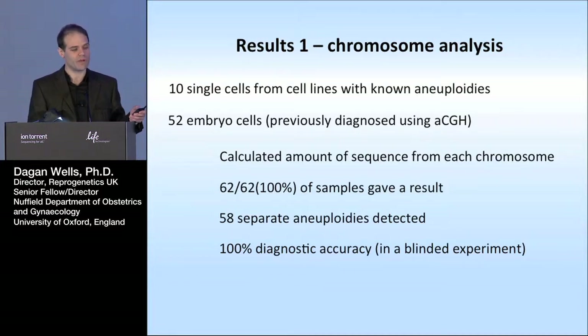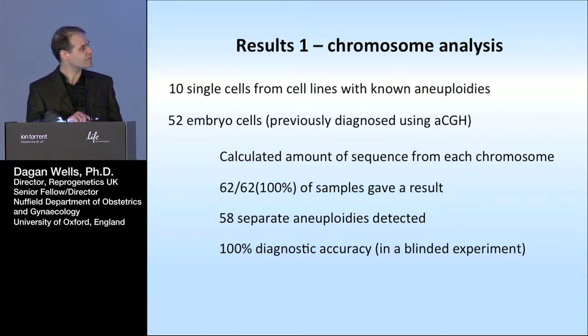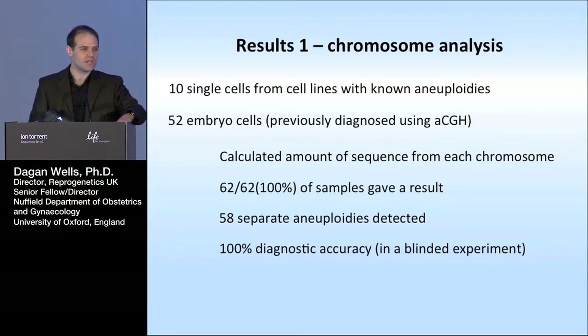We also looked at a bunch of embryos that had previously been diagnosed using microarray CGH, which worldwide is the most common way of looking at chromosomes in embryos. We got a result from every single sample we tried, and they were 100% concordant within this set. Some embryos had more than one chromosome abnormality — in fact there were 58 different aneuploidies in there, and all of those were successfully detected. This was done in a blinded experiment: the samples had been coded and decoded by a third party not involved in the experiment, giving us good confidence in the diagnostic accuracy.